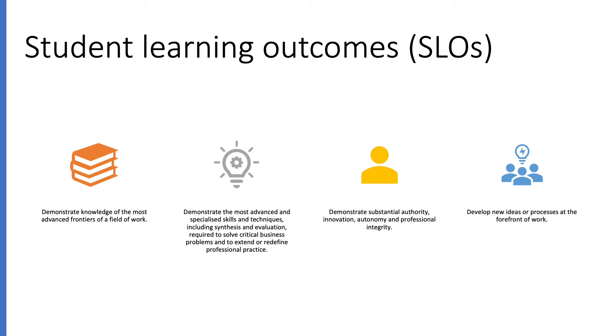The third outcome is that you need to demonstrate substantial authority, innovation, autonomy and professional integrity. And finally, you need to be able to develop new ideas or processes at the forefront of your area of work.